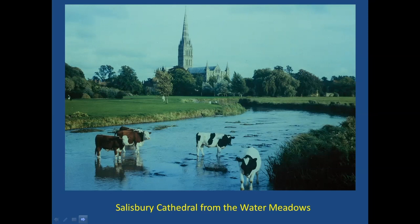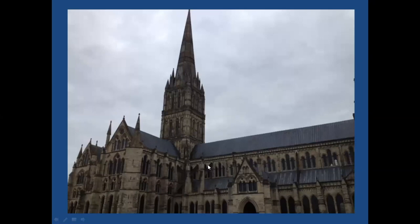The tower and spire is a huge landmark, visible from miles and miles around the city. Salisbury sits in a valley with highlands around it, and when you're coming into the city you can easily see the cathedral. Some people say you can see just the tip of it from as far as 18 miles away. We're going to look at the spire for a bit, because it's one of the things that really drew me there.